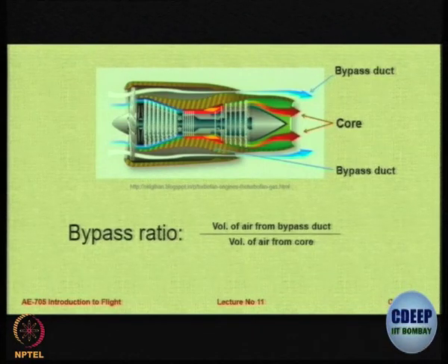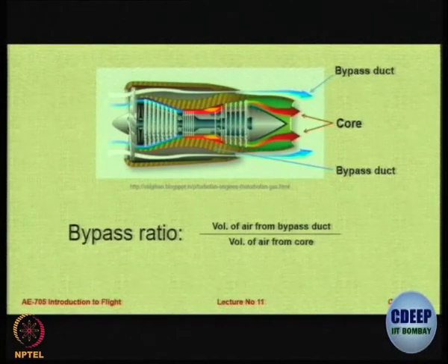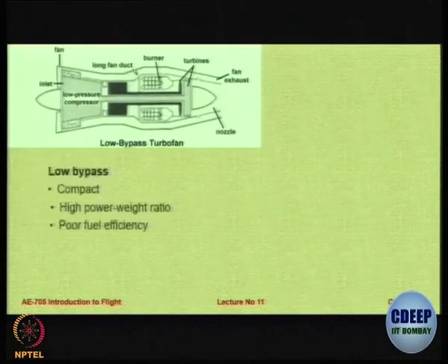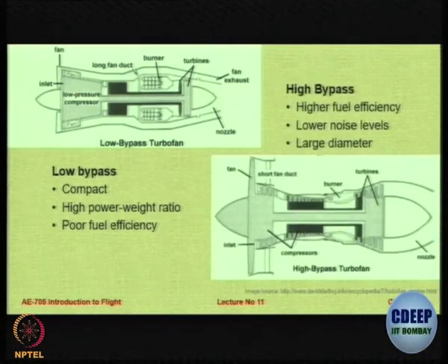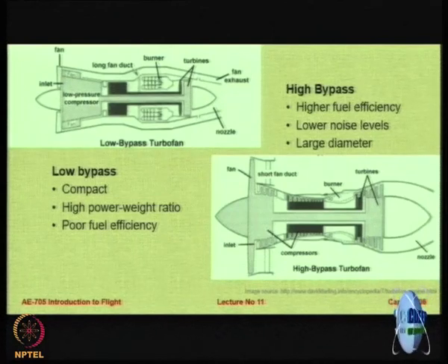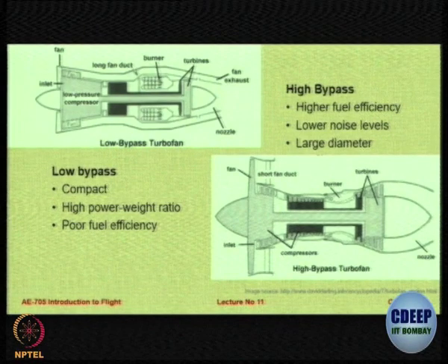If you really want very high thrust and are not worried about noise or fuel consumption, go for turbojet. But if you are fuel conscious, your thrust requirements are reasonable, and you are concerned about noise, then go for a bypass turbofan. In a low bypass turbofan you have a very compact engine, small diameter, high power-to-weight ratio, but very poor fuel efficiency. In a high bypass turbofan engine you have higher fuel efficiency and lower noise levels, but the diameter is large — especially because of the fan in the front. The fan diameter becomes the limiting factor on engine size. These engines tend to be very large, so you can use them for transports which do not fly supersonic. You choose low BPR or high BPR depending on your requirement.